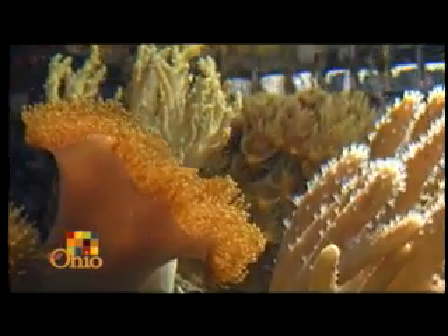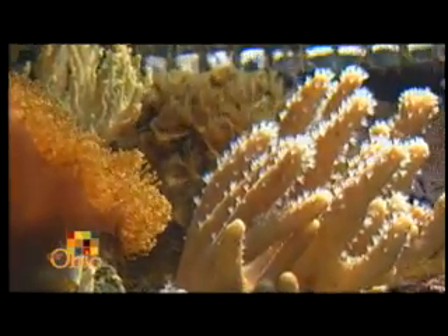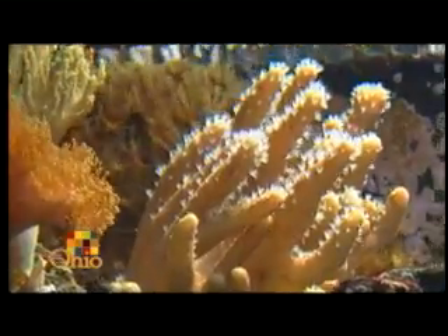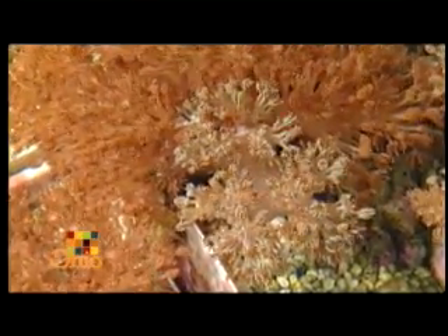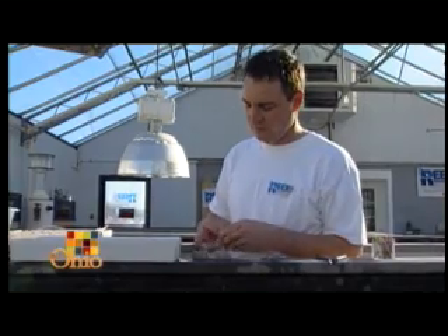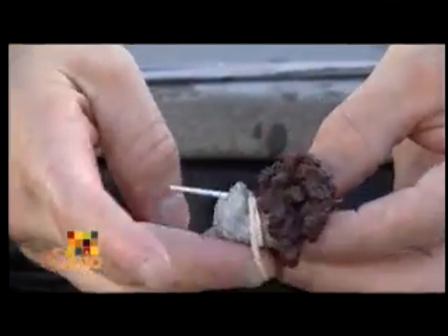There's a misconception in the hobby that corals take a long time to develop and grow into a reef. That may be true, but for the coral itself to grow, it doesn't take a lot of time. Some corals can actually divide on their own by fission. You can cut them up and glue or rubber band them to rocks, dividing them yourself to encourage growth.